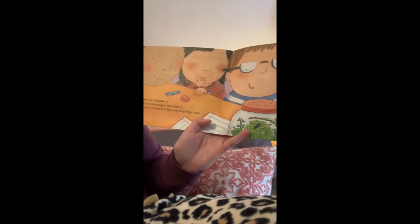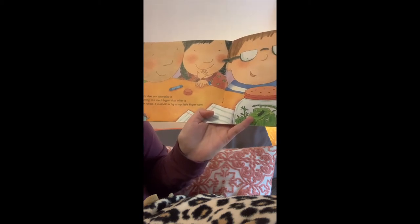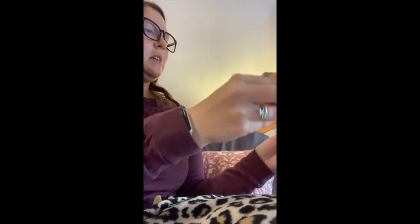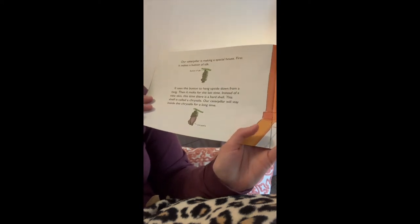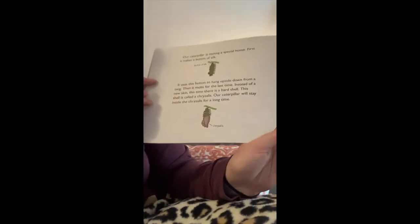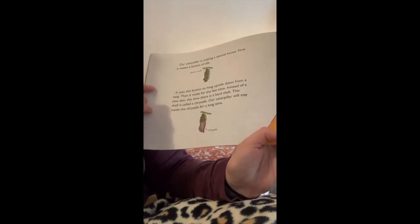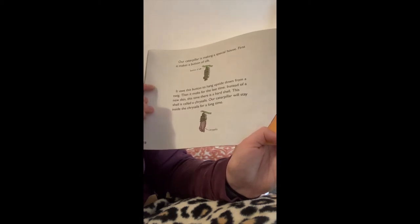After many days, our caterpillar is finished growing. It is much bigger than when it first came to school — it is almost as big as my little finger now. They're using their finger to measure the size of the caterpillar. Our caterpillar is making a special house. It makes a button of silk and uses this button to hang upside down from a twig. Then it molts for the last time. Instead of a new skin, this time there is a hard shell. This shell is called a chrysalis.